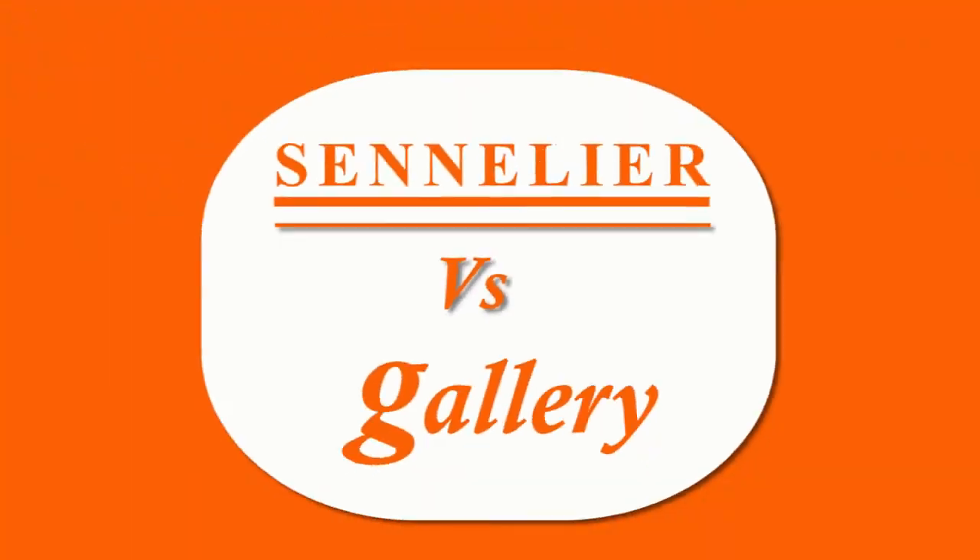Apart from this video, if you want to feel the difference between these two brands of oil pastels, you may watch my earlier videos. The last artwork that I did, 'In Deep Waters', was made using Gallery oil pastels. And all other artworks, the earlier ones, were made using Sennelier oil pastels.